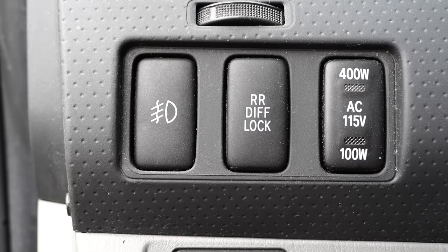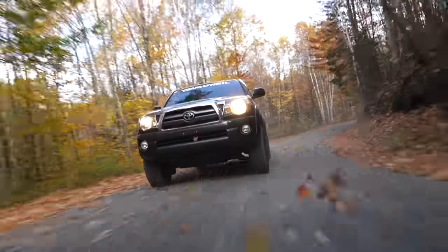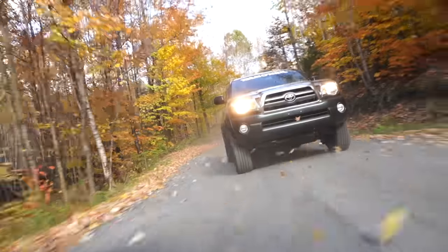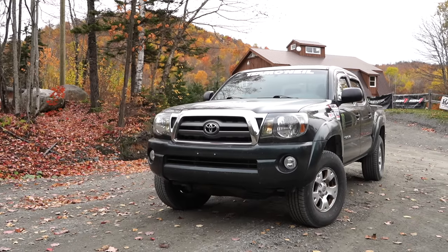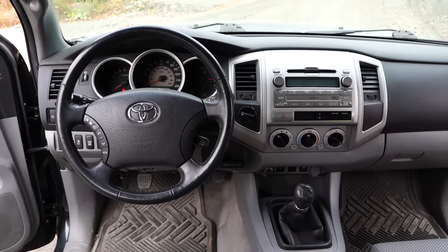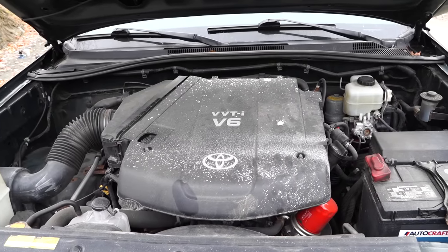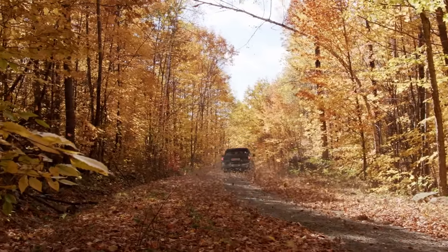The TRD off-road comes with an off-road tuned suspension with Bilstein shocks. We've got a push button locking rear differential, 16 inch alloy wheels, and BFG tires. There's a skid plate under the engine, an upgraded tow hook on the front, a power outlet in the bed, fog lights in the front bumper, supportive sport seats, a backup camera, and a six disc CD changer. The tow package adds a heavy duty battery, an uprated alternator, an additional oil cooler, and a transmission fluid cooler.